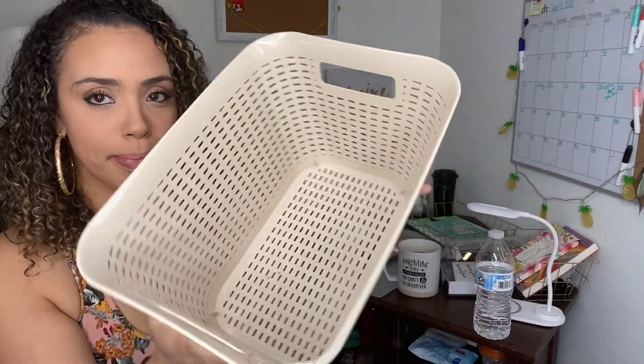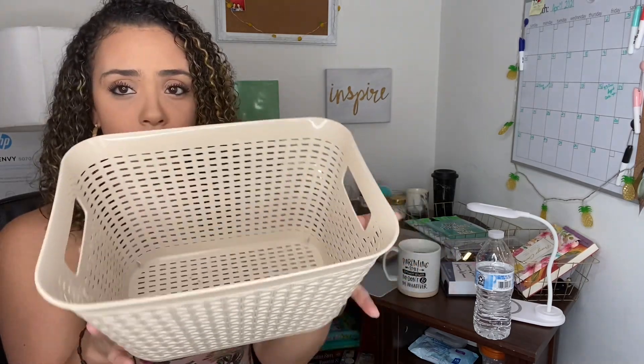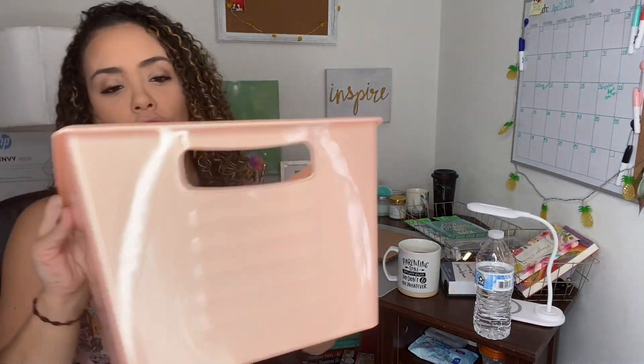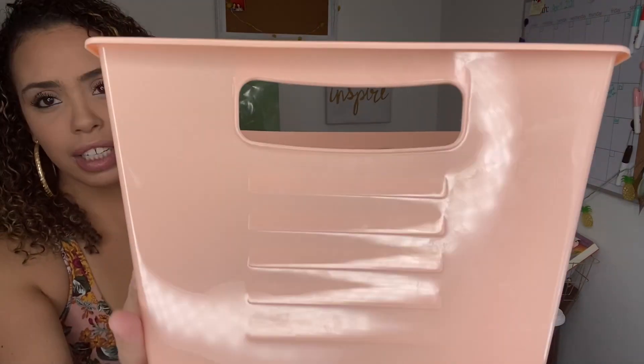I also bought two of these containers in tan neutral colors for under my sink. They're so deep and big — these will probably be used for my hair products, lotions, whatever I can put under the sink in the bathroom. I also bought a coral one, it's beautiful and deep but not too big, so it won't take up too much space on my countertop. I'll probably fill it with my daughter's diapers.